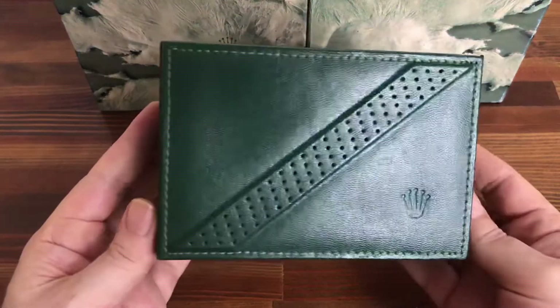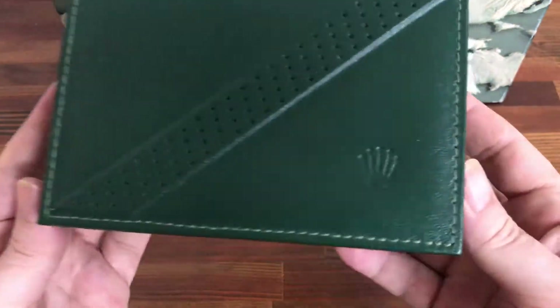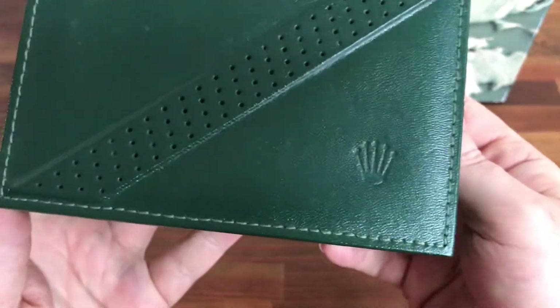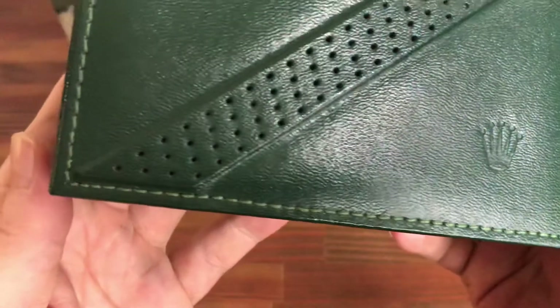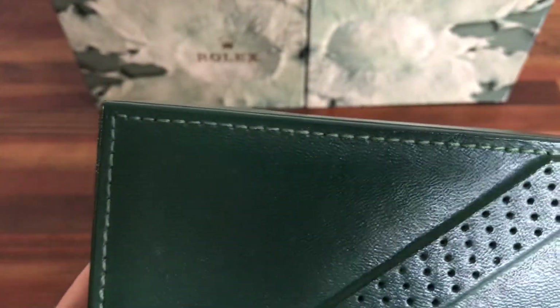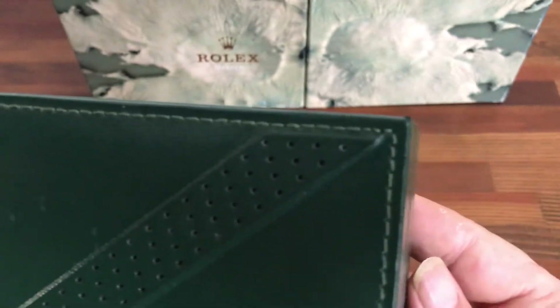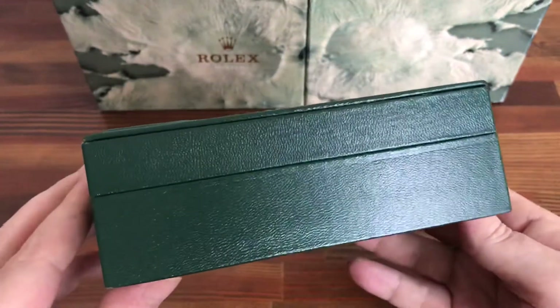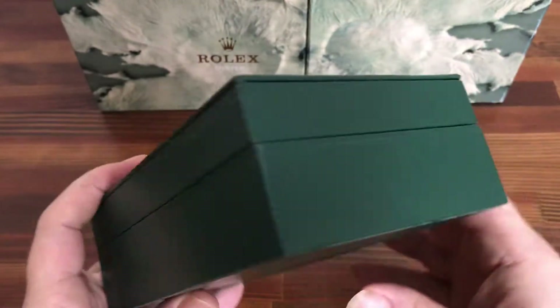Here is the main Rolex box — Rolex logo with the nice light green stitching. All the stitching is in great condition. The actual box, again, very good condition.